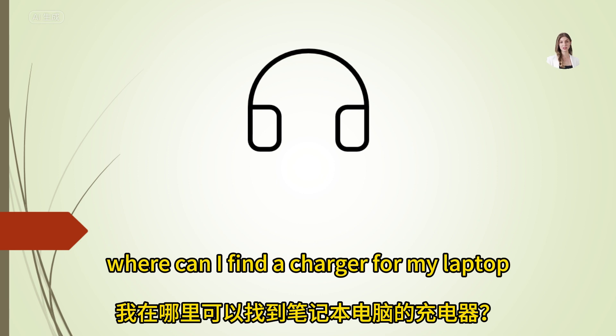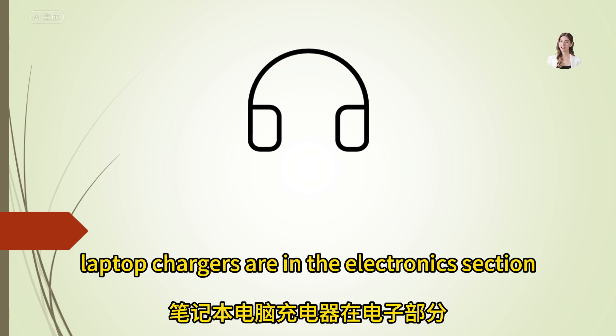Where can I find a charger for my laptop? Laptop chargers are in the electronics section, near the computers.